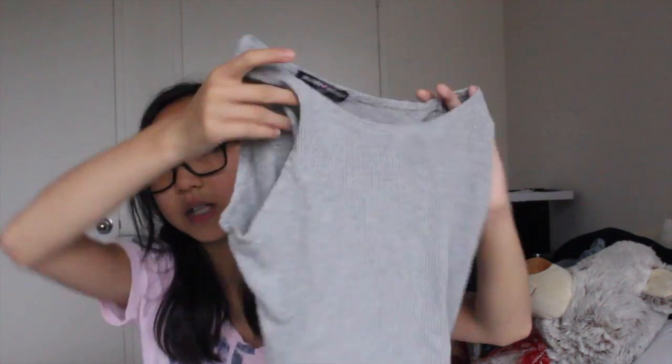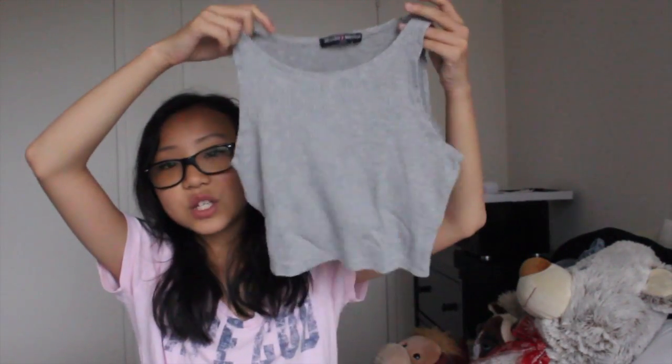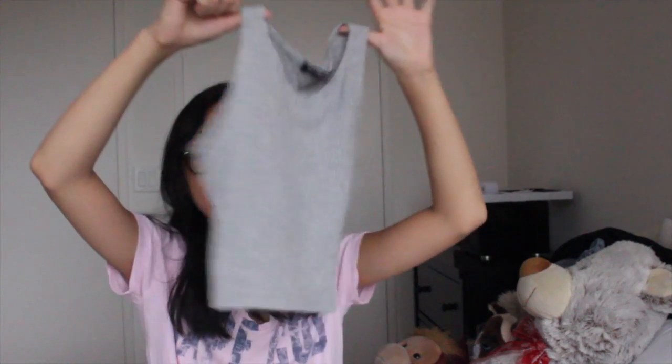The next thing from Brandy Melville is this top — it's called the Sammy Top. It's just black and white stripes, and it's just so soft and comfy. I love this so much. The next thing from Brandy Melville is a tank top — it's kind of like Emily's cream one from the other haul, but this one is a little rougher material, not as soft, but it's still super cute and it's just gray.